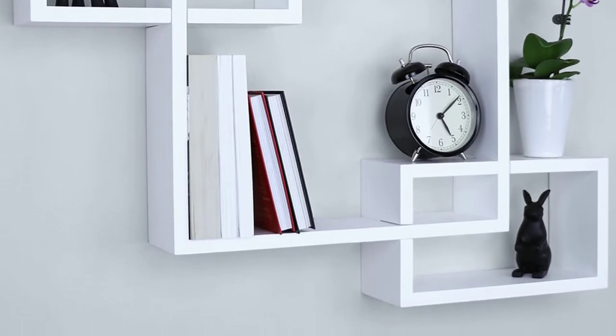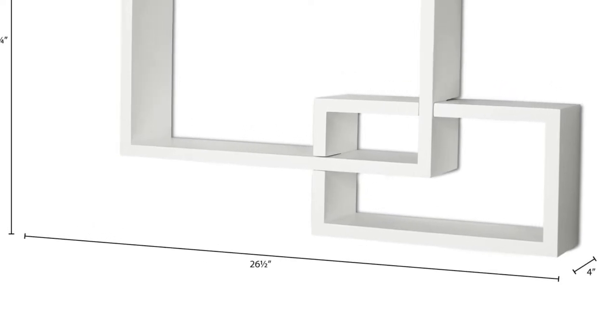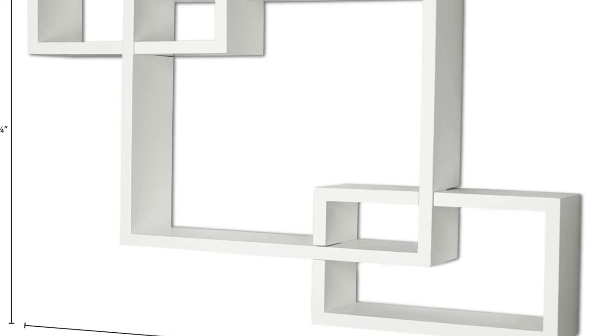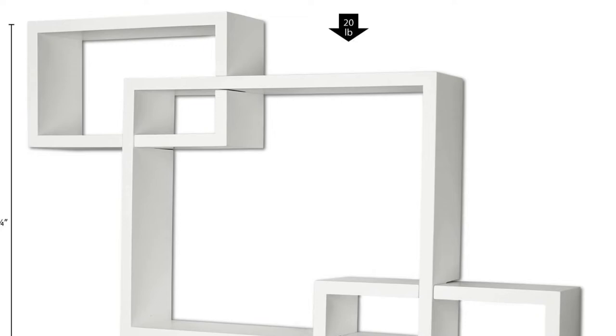Each shelf has a maximum weight capacity of 20 pounds. They are simple to clean with a damp cloth. These shelves can be installed in the office, kitchen, bedroom, dining room, or living room. They also have a stylish design that will enhance the look of your room.